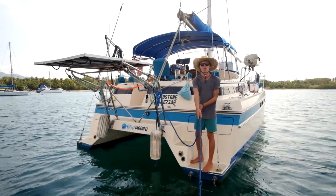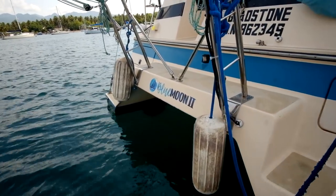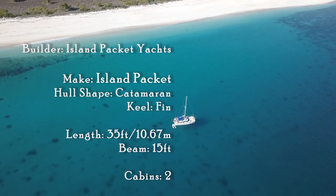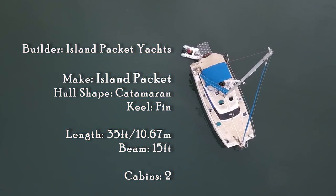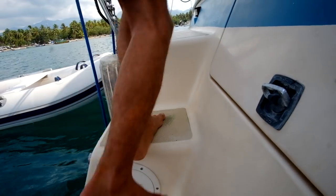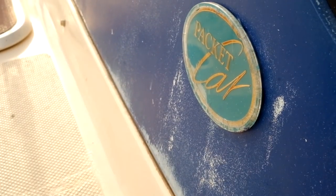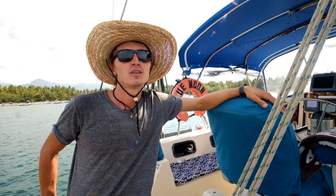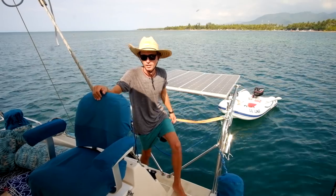Welcome to our boat tour video. Come aboard our 35-foot catamaran — Blue Moon 2 is a 35-foot Island Packet catamaran. She was built in 1996 in Florida, United States, and crossed through the Panama Canal in 2008. We really love our boat.